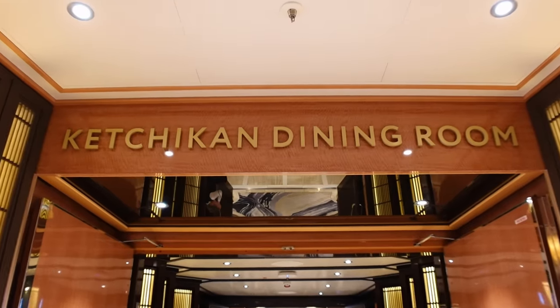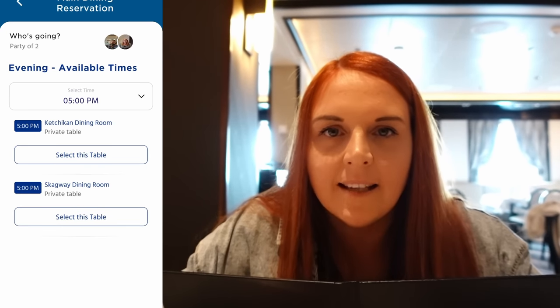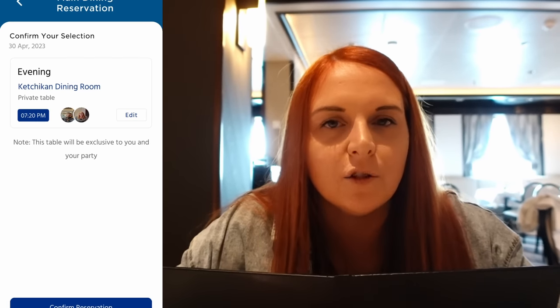We're in the Ketchikan main dining room for dinner. Dinner works differently from breakfast and lunch — we pre-booked all restaurants with set times every night about two weeks before the cruise via the Princess app. We planned around the entertainment itinerary. Because the ship was full, we couldn't change our booking times once on board, so we had to stick to the times we set before sailing.